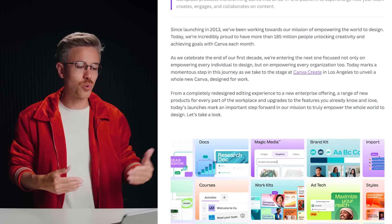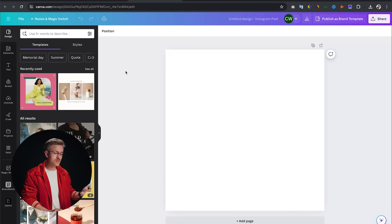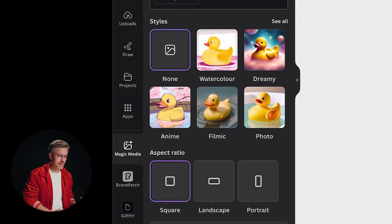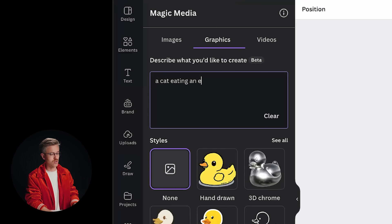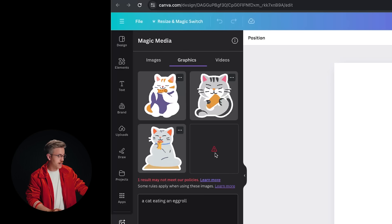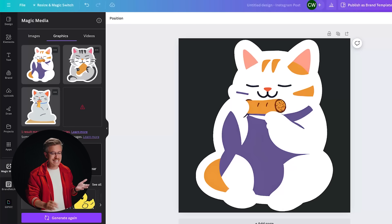Canva hosted their Canva Create 2024 conference, announcing a ton of brand new features. The first AI tool is Text to Graphic. Just go to a Canva window, go to Elements, then Generate Your Own and click Graphics. You can type in anything — let's say a cat eating an egg roll — select a style like Sticker, and generate. We get three different results. I'll click on the one I like and it pops into our frame. Comparing with MidJourney using the same prompt, MidJourney had no idea what an egg roll looks like and basically created an egg, with the cat missing its arm.